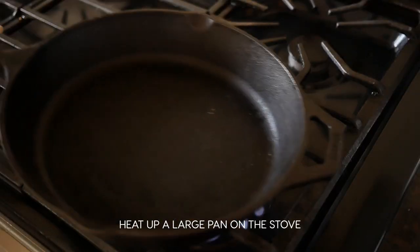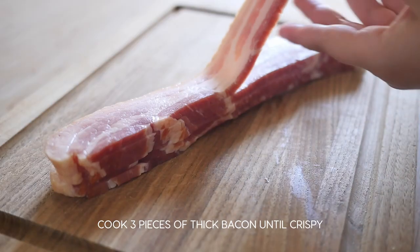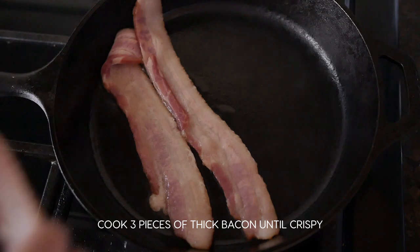Heat up a large pan on the stove. Cook three pieces of thick cut bacon until crispy on both sides.